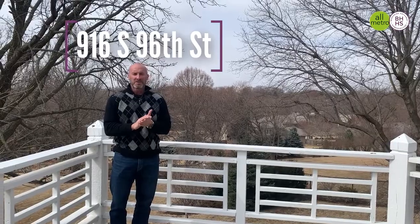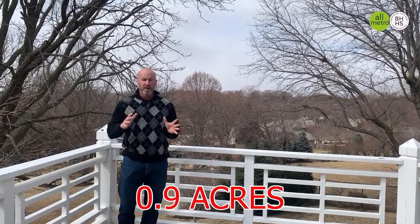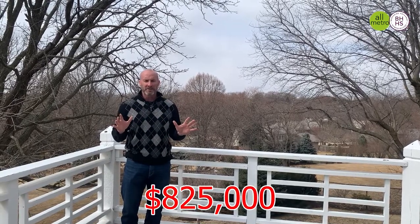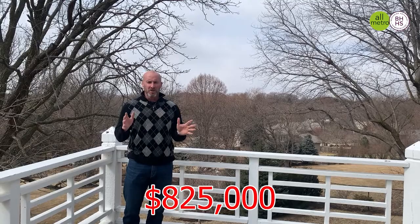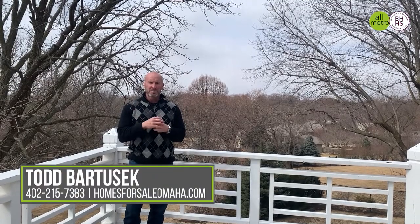If you have any questions about this amazing home in Regency, smack dab in the middle of town on almost a full acre, it's listed at only $825,000. Please call or text me if you have any questions. Thanks for watching. I'm Todd Bartusek with Berkshire Hathaway and the All-Metro Real Estate Group.